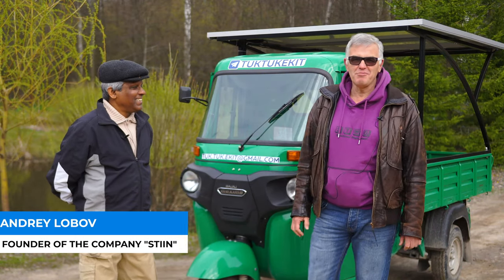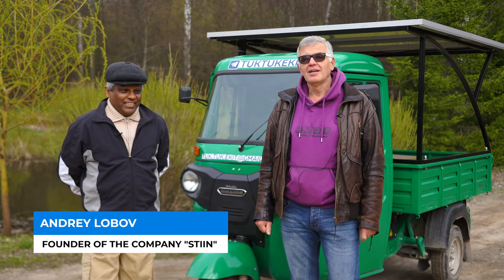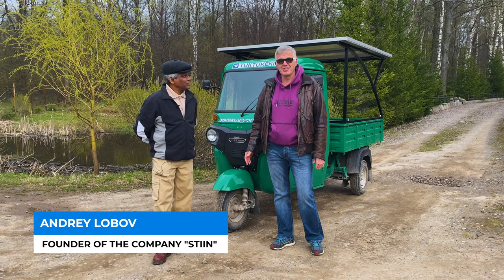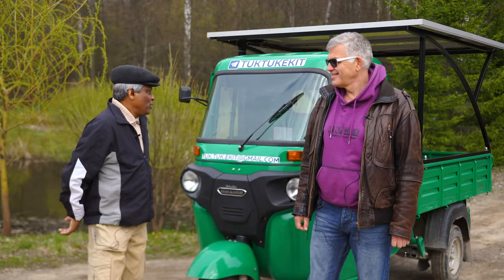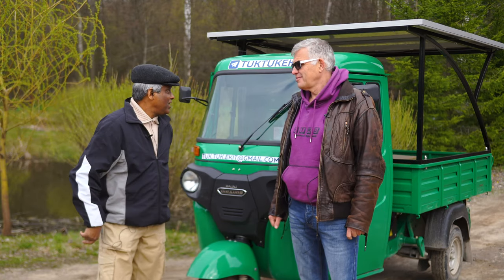Hello, friends. My name is Andrey Lobov. I represent the company SES Holding, and I would like to introduce Mr. Rupasiri to the kit that we have developed for Bajaj Maxima. Andrey, first of all, please tell us what you do — we'd like to know about you a little.